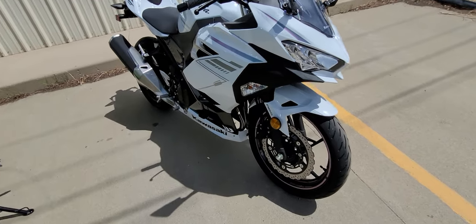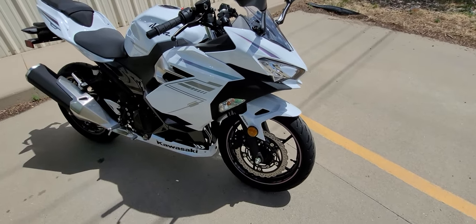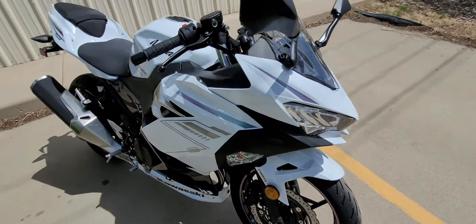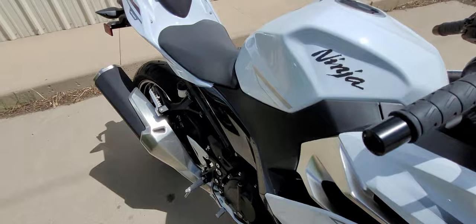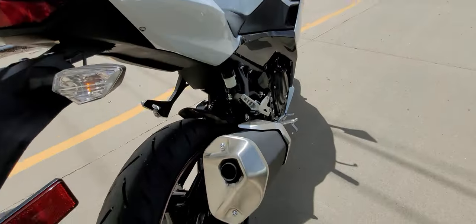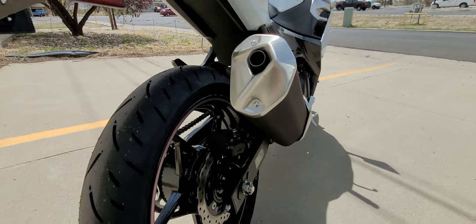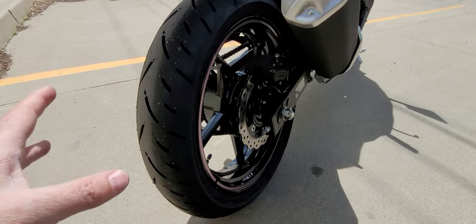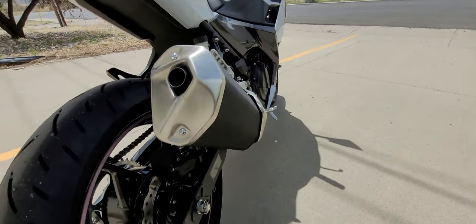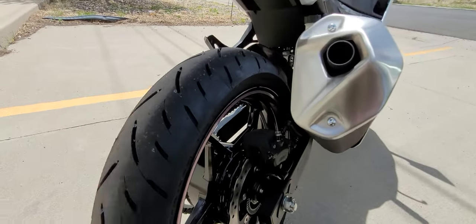It's got decent brakes — not the kind where you touch the brakes and it wants to slam your face into the windshield, but very good for its class. Because it's so light, keep that in mind — super lightweight. It has a single disc in the rear and a large single wave rotor in the front.